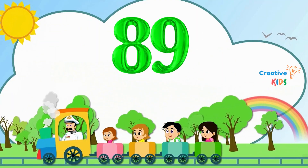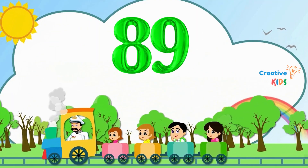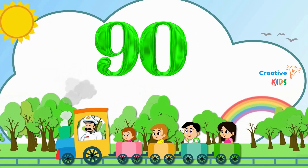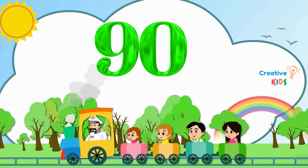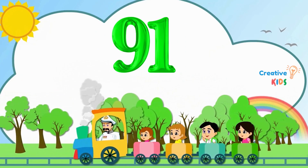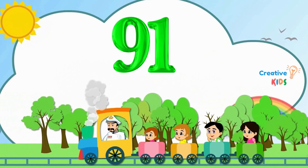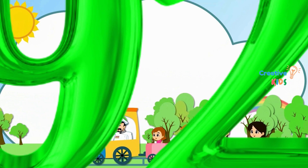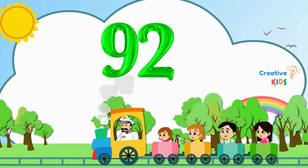88. This is number 88. 89. This is number 89. 90. This is number 90. 91. This is number 91. 92. This is number 92.